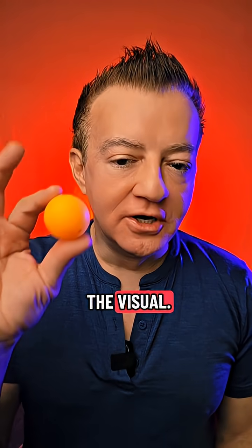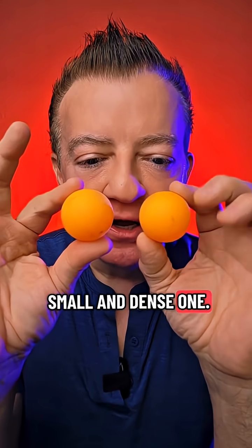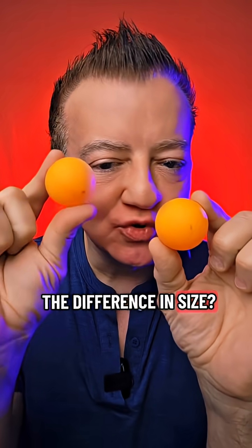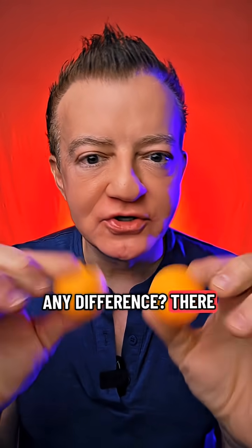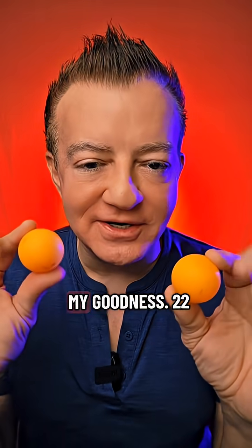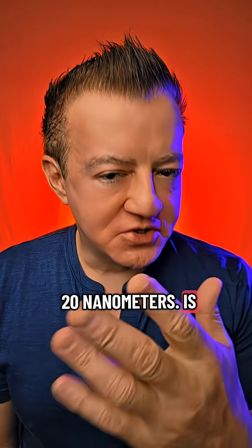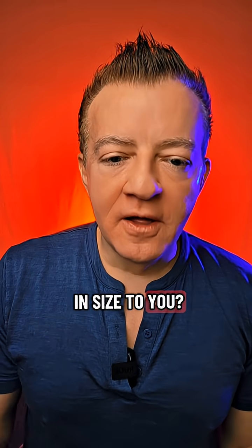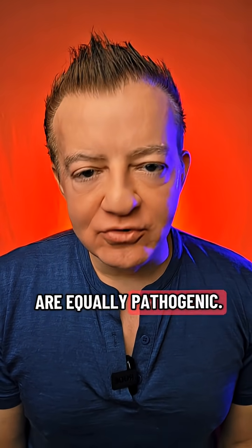Let me help you out with a visual. This is a large and fluffy LDL particle. This is a small and dense one. Can you tell the difference in size? 20 nanometers, 22 nanometers, 22 nanometers. These super large fluffy ones — 22 nanometers, 20 nanometers. Both particles, regardless of size, are equally atherogenic.